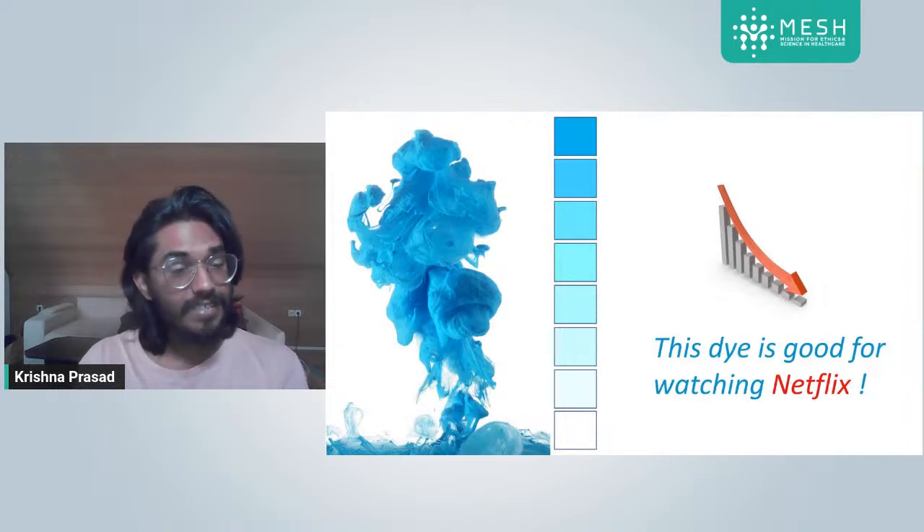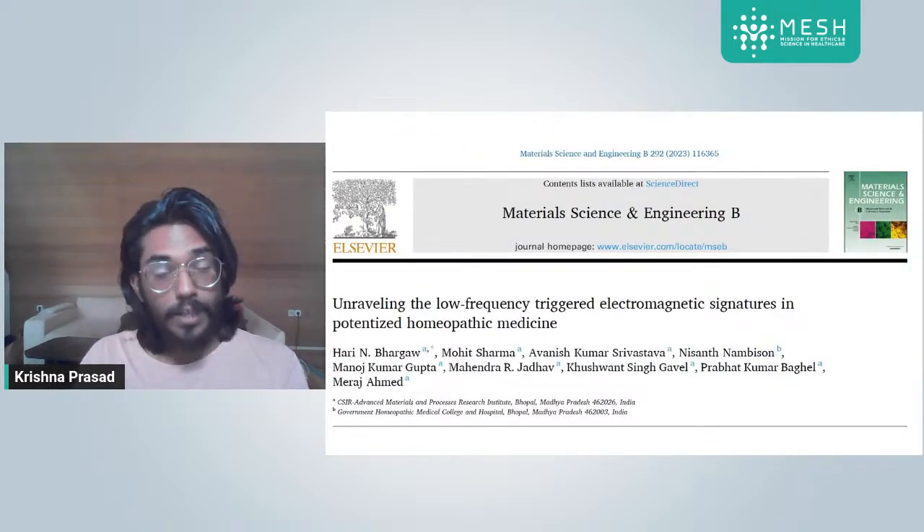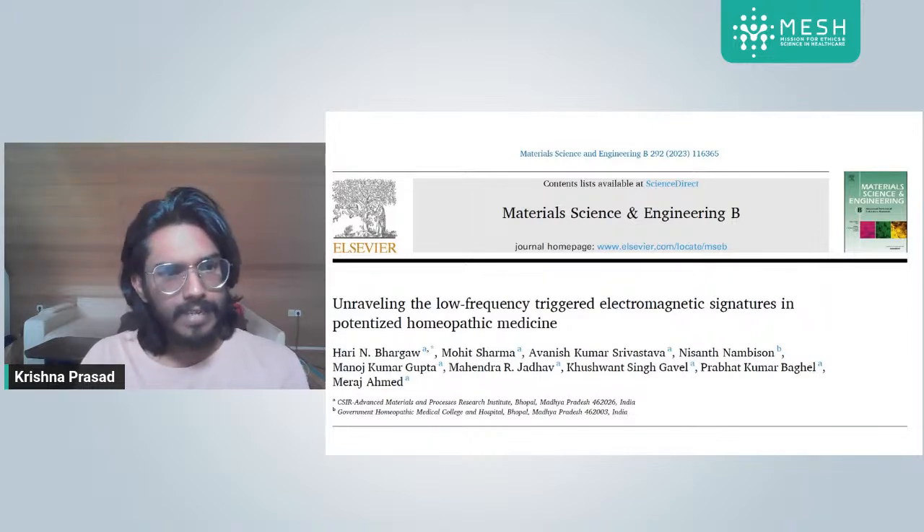This is exactly what happened in this homeopathic study. The study is called 'Unraveling the Low Frequency Triggered Electromagnetic Signatures and Potentized Homeopathic Medicine.' It was published in Elsevier — Elsevier is a very reputed publishing company.